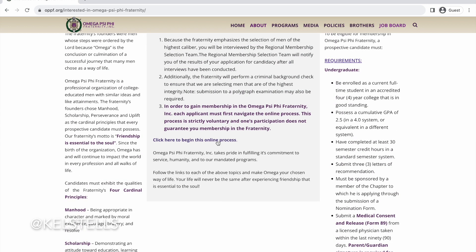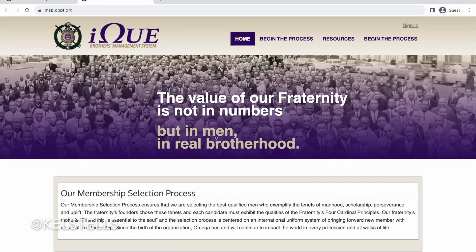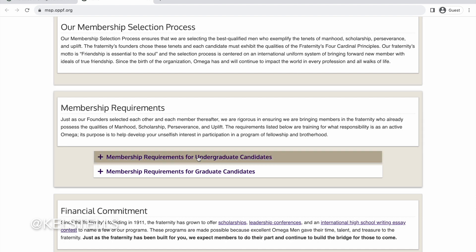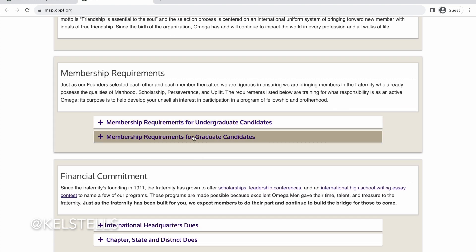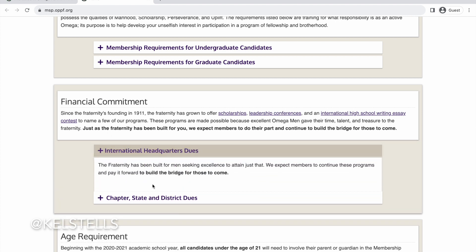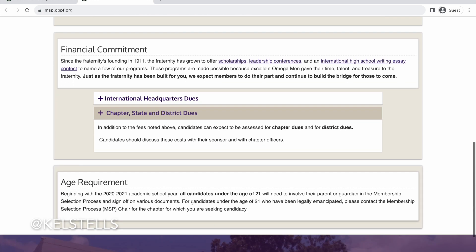Once you've met all the requirements and are approved to go through the process, you can click that link. You'll see the details again about undergraduate requirements and graduate requirements. For candidates, information on dues will be provided for you, so just make sure you read all the details and that you actually get approved before clicking through all this.